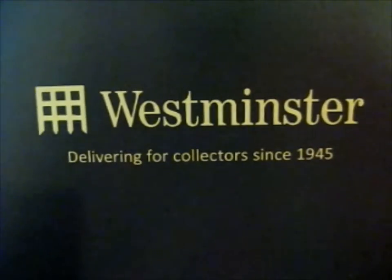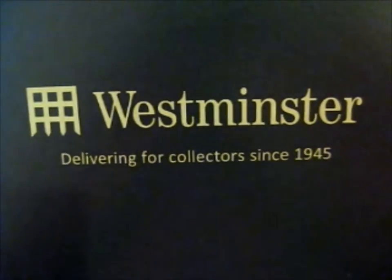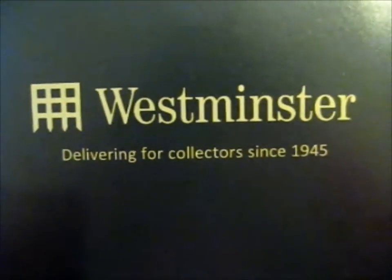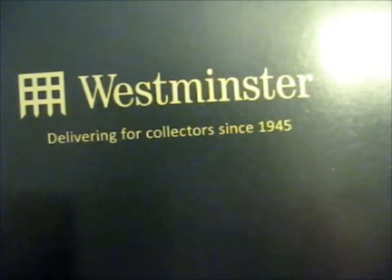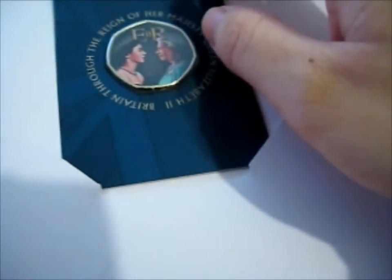This is the Queen Elizabeth II Memorial Commemorative. As you've probably seen in the past coin videos, which has been years, I do have other Queen Elizabeth coins. This one is beautiful.